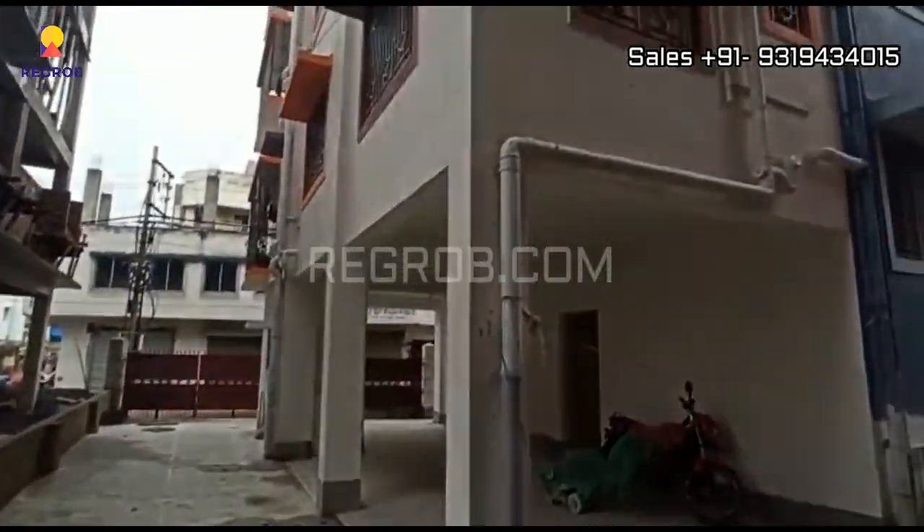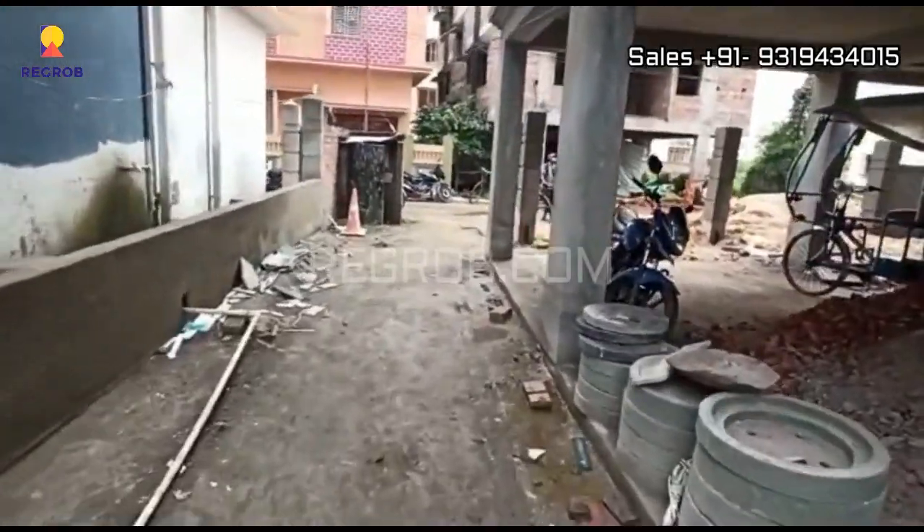The ready-to-move-in tower offers 2 BHK flats, and the other 2 towers which are under construction offer 2 and 3 BHK flats.